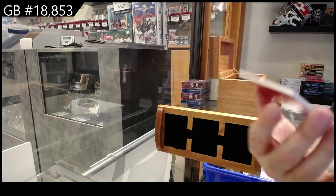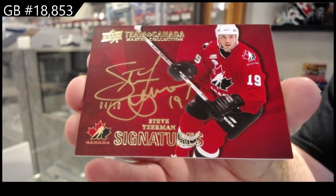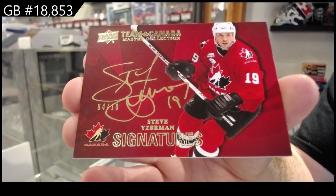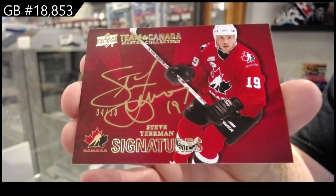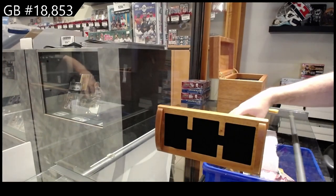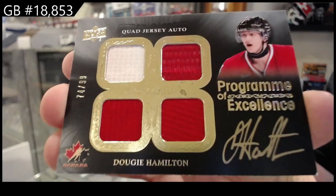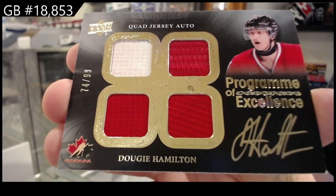Autograph number 10, Steve Eiserman — numbered to 10, Steve Eiserman. POE to 99, Dougie Hamilton — Dougie Hamilton, POE.